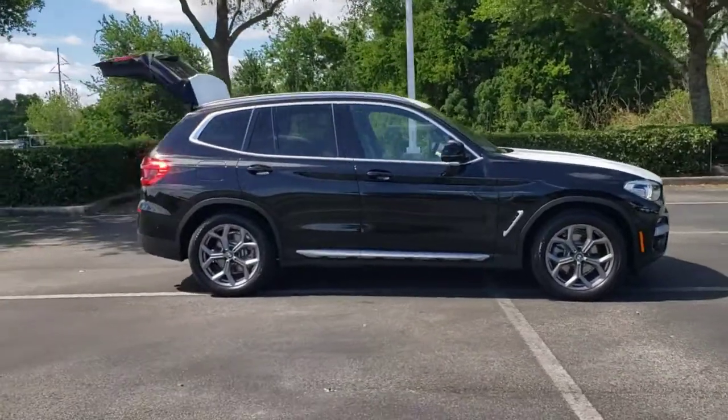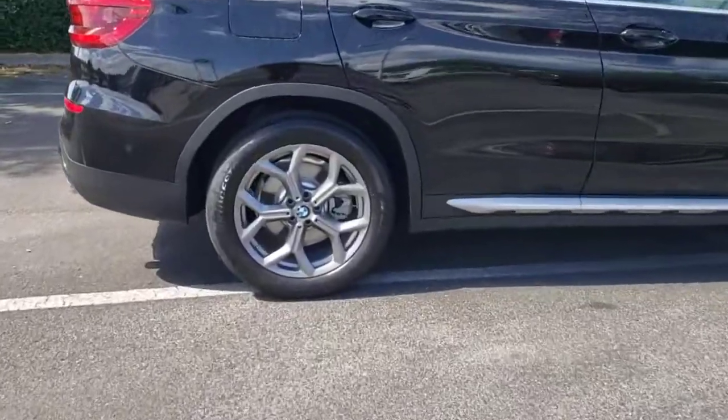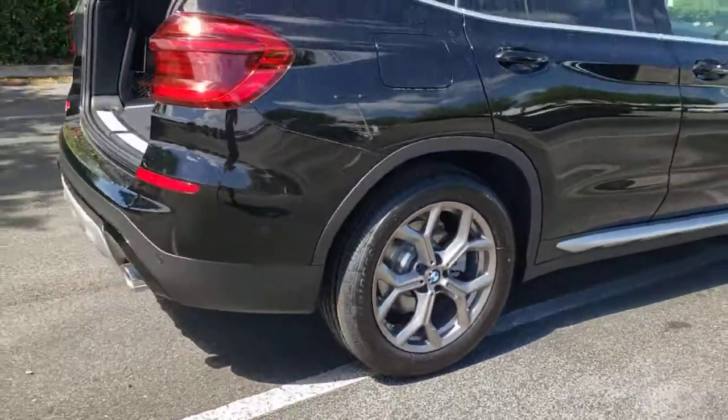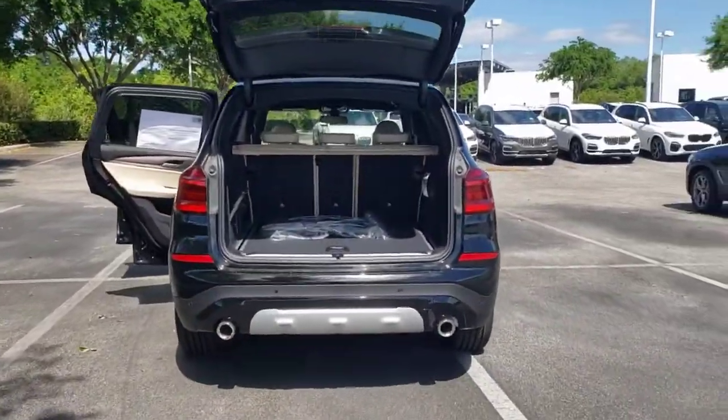Looking for your dream car? It could be the 2021 BMW X3. The X3 delivers intelligent technology to keep you safe and connected, the can-do functionality of an SUV, and motorsport heritage that purrs beneath your hand.